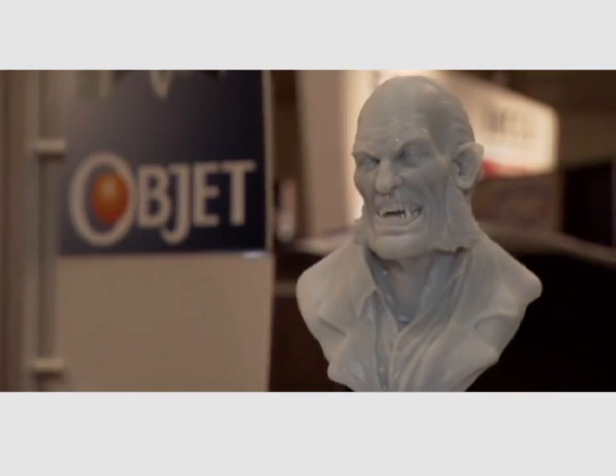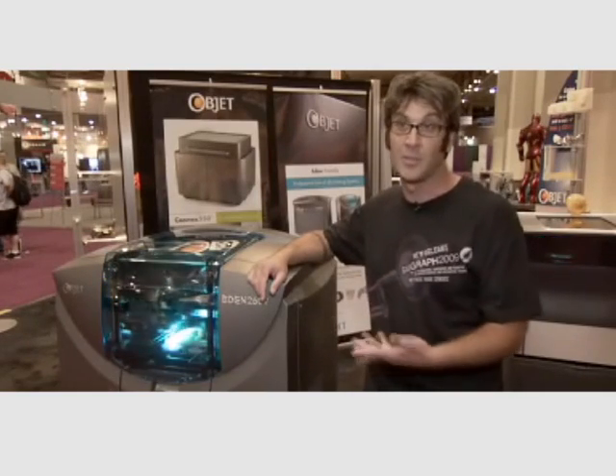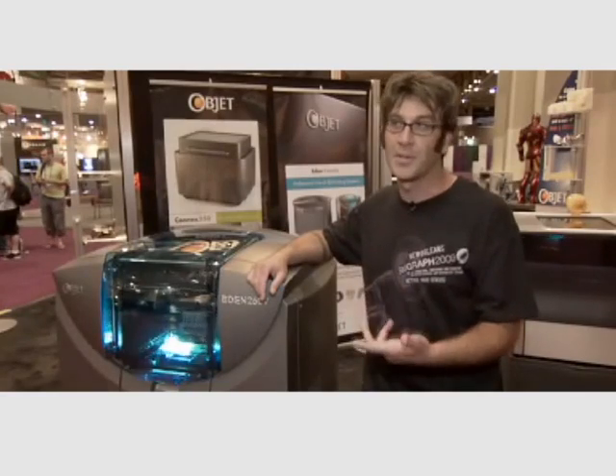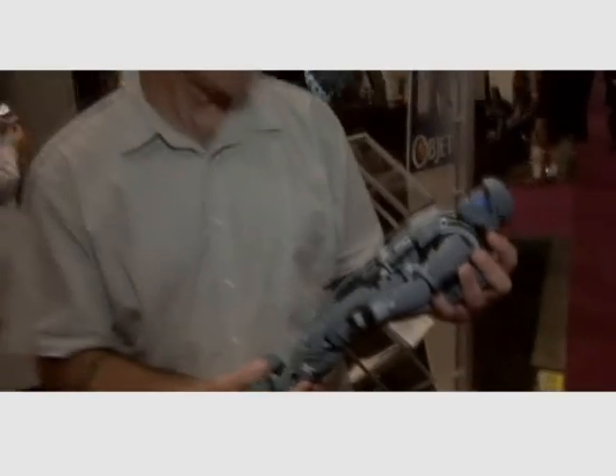It got to the point where we realized how quick the turnaround was on these machines, and what it could help and add to our design process, and how to figure out things we could add and throw on top for the clients. We brought it in-house about four and a half months ago.